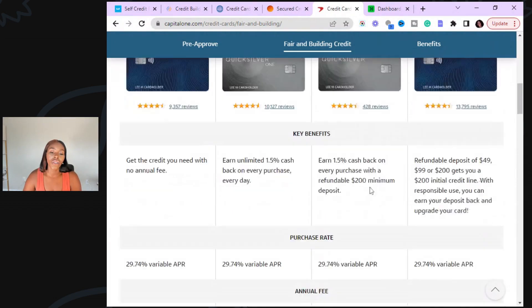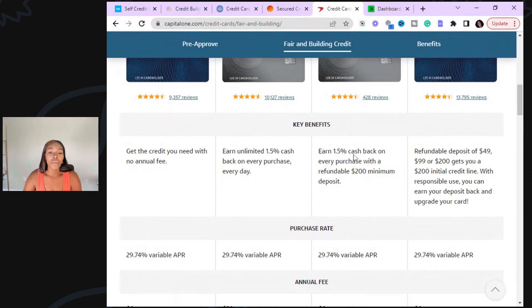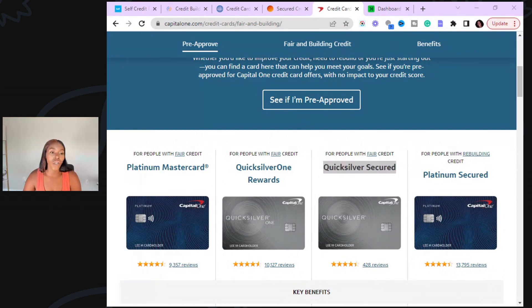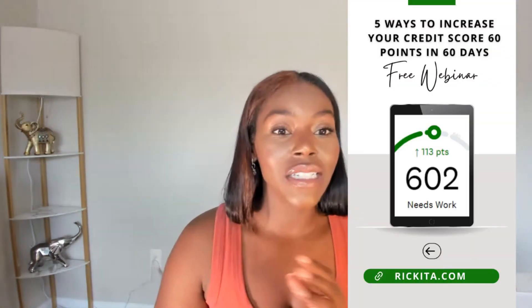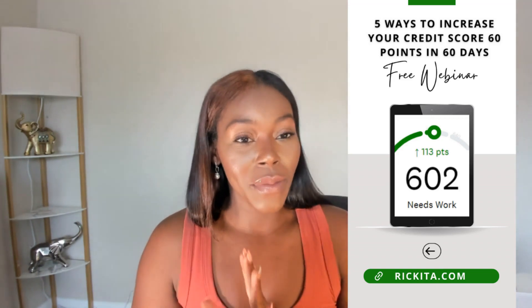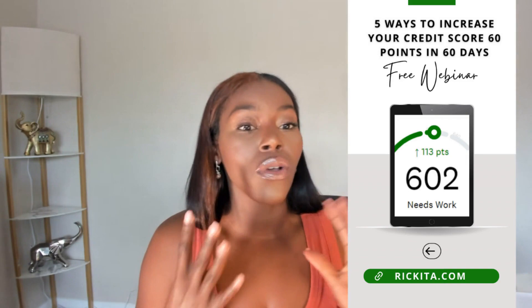Definitely check out all these cards and see which ones they can pre-approve you for, because if you follow these steps and get some of these credit cards, you're really going to see your credit score go up. Hopefully this video was helpful. If you guys have any questions, definitely let me know. Make sure you guys check out the five ways to increase your credit score 60 points in 60 days. I have a class starting today — I do this six times per year and I plan to never stop. We do four meetups and I'll send you step-by-step videos.